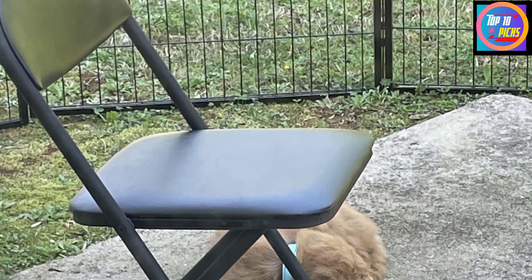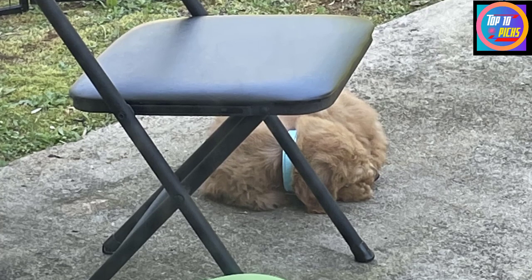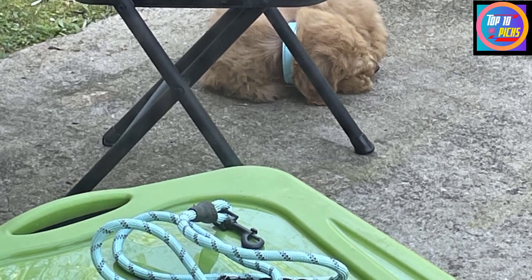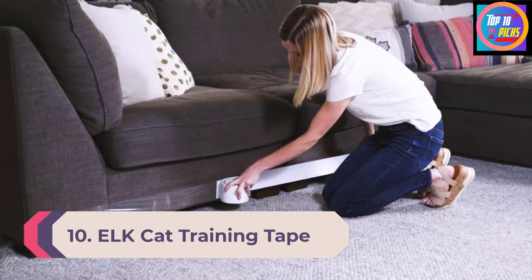Their products are made in the United States in a cGMP compliant facility, which means they meet or exceed current good manufacturing practice safety regulations enforced by the Food and Drug Administration. Number 10: ELK Cat Training Tape.